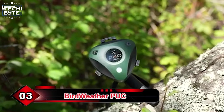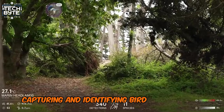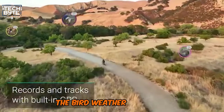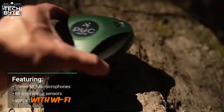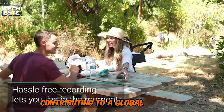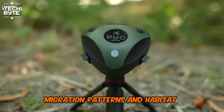Number 3: Bird Weather Puck. This revolutionary device in the bird weather system captures and identifies bird sounds with AI technology. This small, portable device can be set up at home or taken on the go, recording and uploading high-quality audio to the Bird Weather platform. Equipped with environmental sensors, it also tracks local weather conditions. With Wi-Fi connectivity and AI-powered software, the Puck identifies and classifies bird species by their vocalizations, contributing to a global database. Citizens and scientists alike can better understand bird behavior, migration patterns, and habitat preferences.